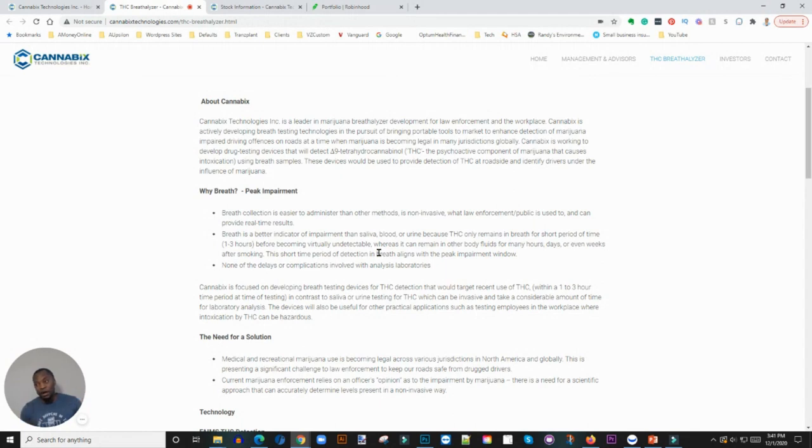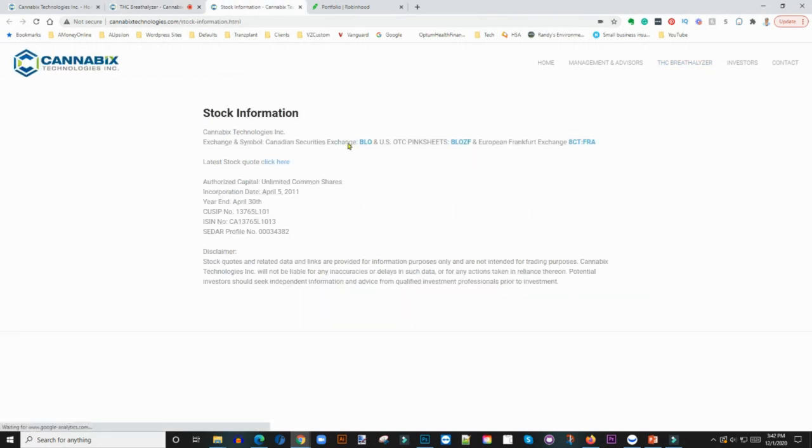I'm waiting and hopefully down the road, as the company continues to innovate and get bigger, they can list on the New York Stock Exchange so more of us can access it. For people that want to start looking at it, the ticker symbol on the Canadian exchange is B-L-O, the over-the-counter pink sheet symbol is B-L-O-Z-F, and they're even on the European Frankfurt exchange under F-R-A. I'm surprised they're not listed on the NASDAQ yet.